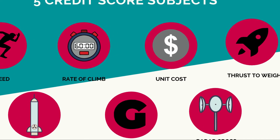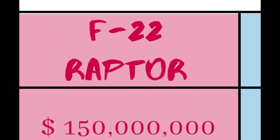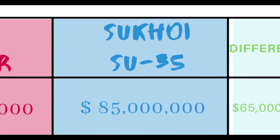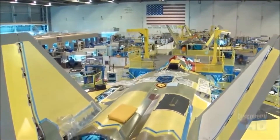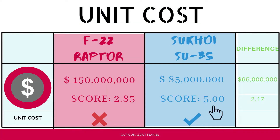Moving on to unit cost of production, the cost to build one F-22 Raptor is around 150 million US dollars — roughly double the cost of an Su-35. Since we are evaluating cost-effectiveness individually, the more expensive aircraft scores lower. The Su-35 earns a perfect five, while the F-22's cost of 150 million dollars gives it a score of just 2.83.